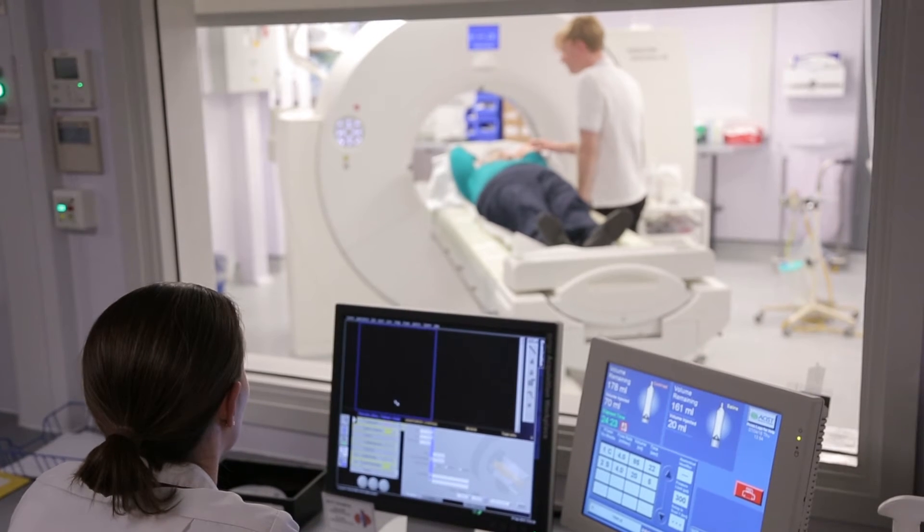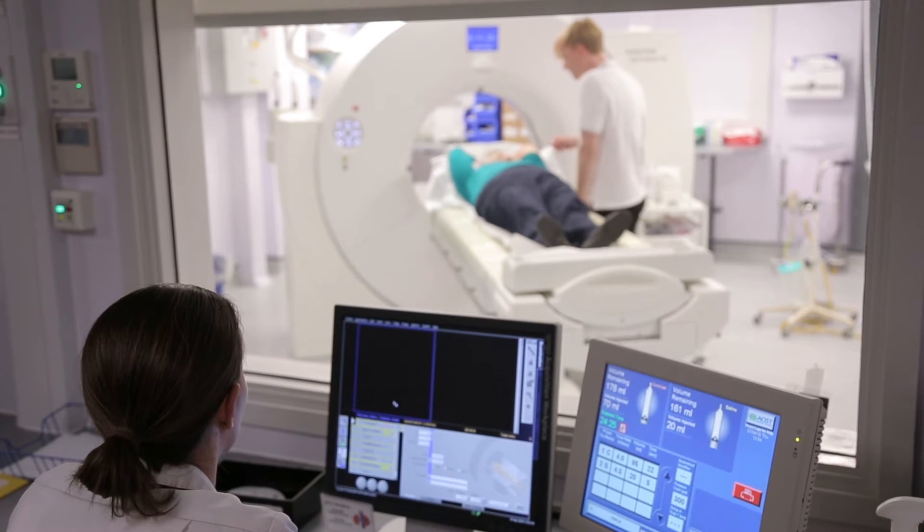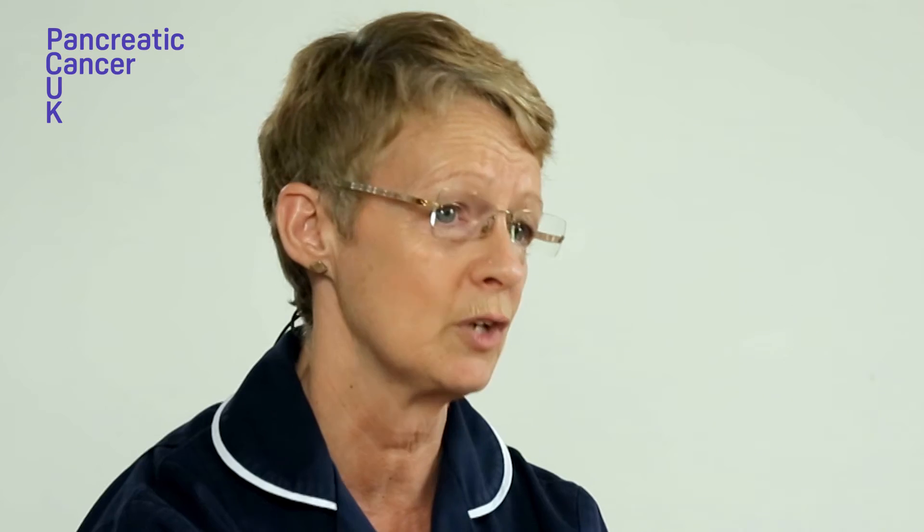At this point you enter the screening process of the trial, and that involves generally a number of different tests. This can vary from trial to trial depending on the criteria of the trial, but would usually include blood tests, CT scans, and perhaps an ECG for your heart.